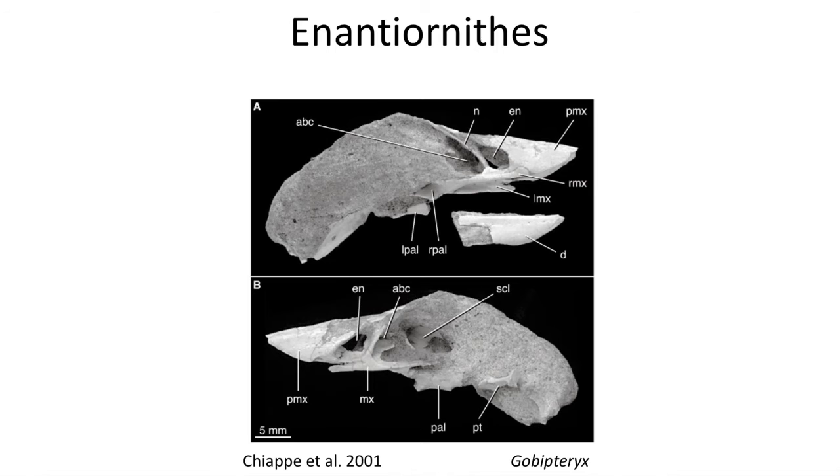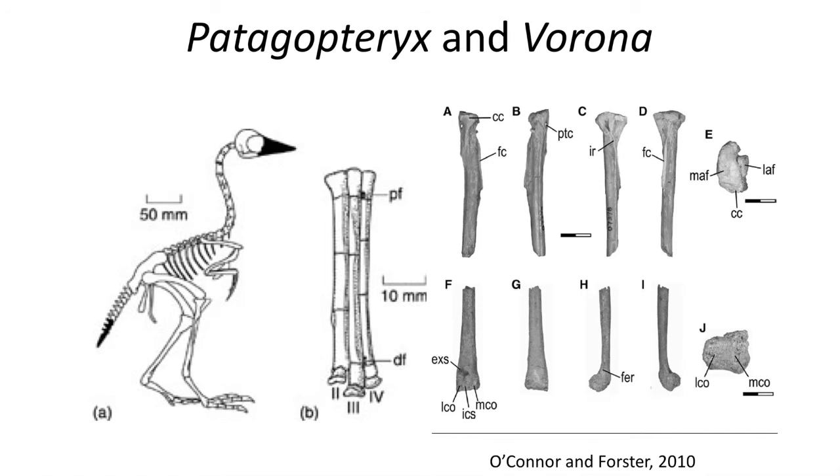One unusual member of the Enantiornithes is Gobipteryx, which is toothless and found in the same deposits as Velociraptor in Mongolia. Two late Cretaceous birds from South America include Patagopteryx and Ferrornis, indicating that birds were global in their distribution during the Cretaceous.